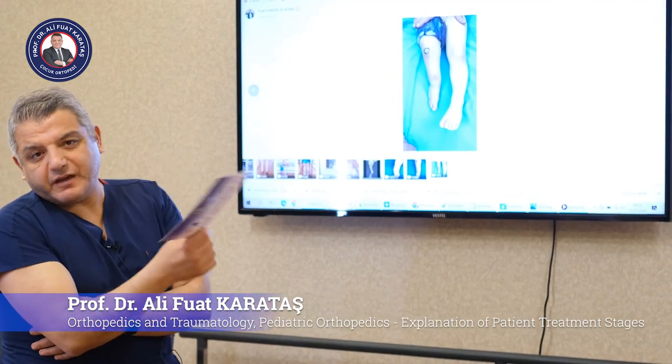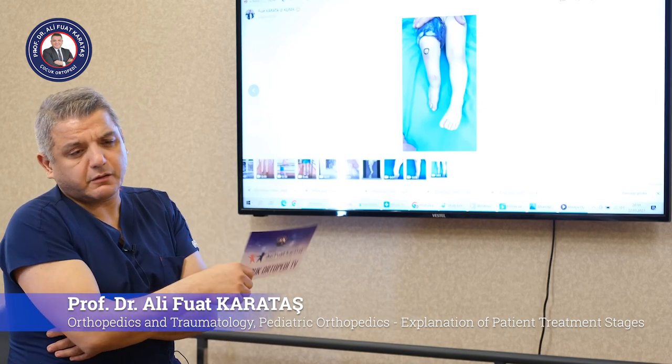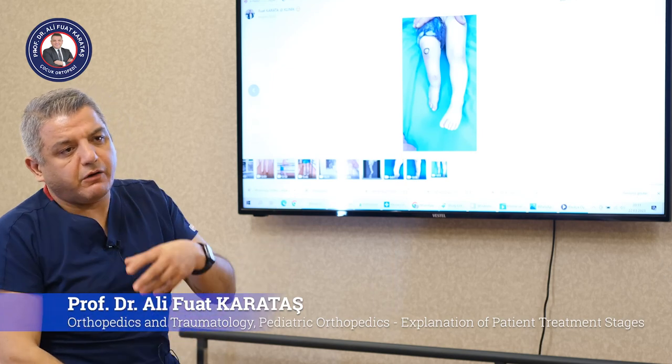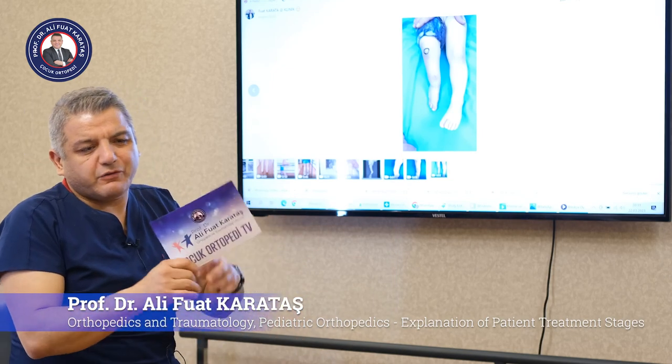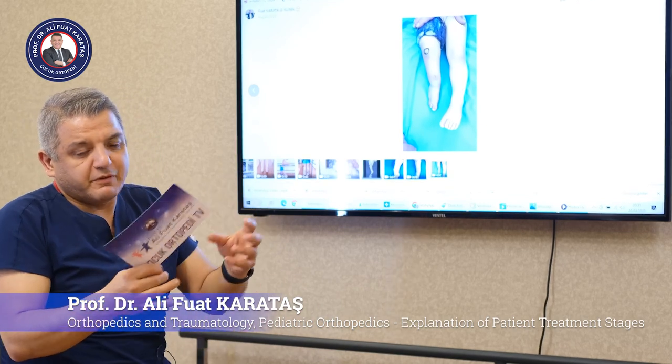In pediatric orthopedics we have a lot of different pathologies coming from birth. Most of them have congenital reasons and we are just trying to understand what's going on with the patient — what's the problem, what's the pathology.